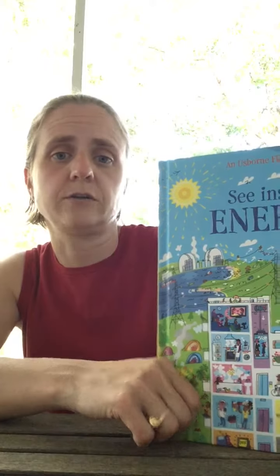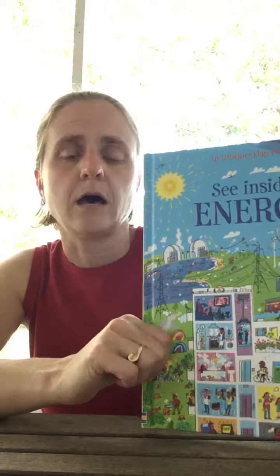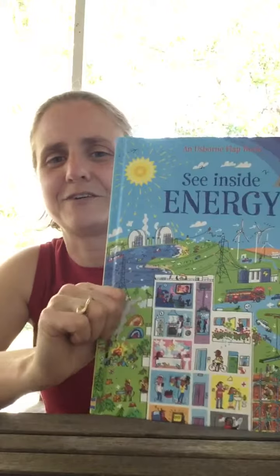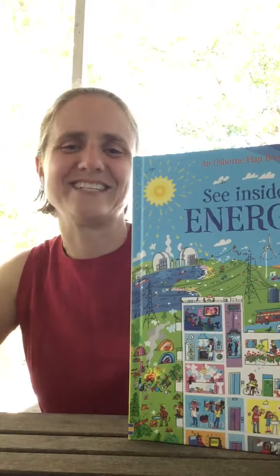Depending on the age of the child, you'd want to decide whether to do this series or if you'd want to do the Look Inside or the Peek Inside. But these are great books — we've loved every book we've gotten from this series so far. This is just the most recent purchase. Thank you, have a good day!